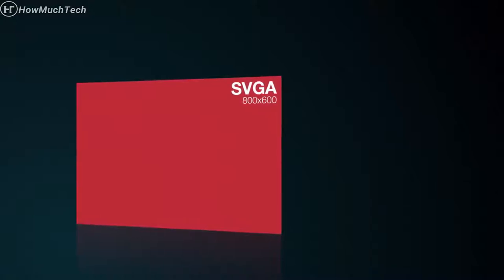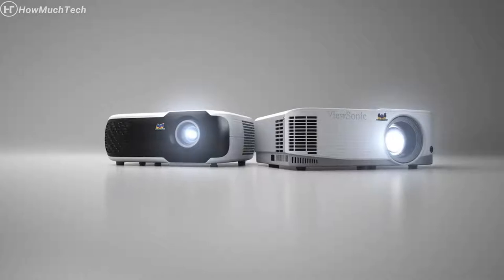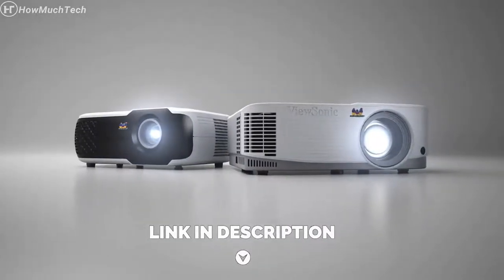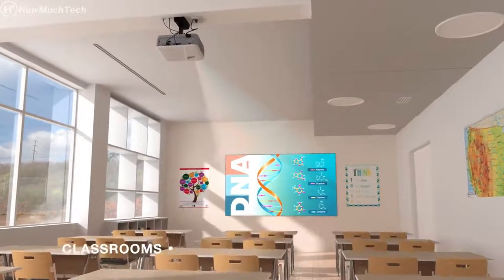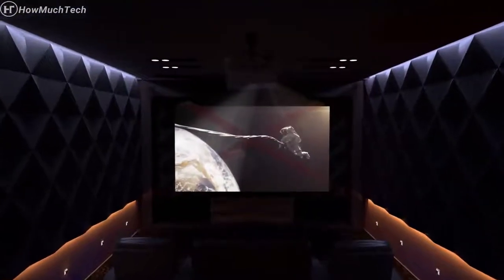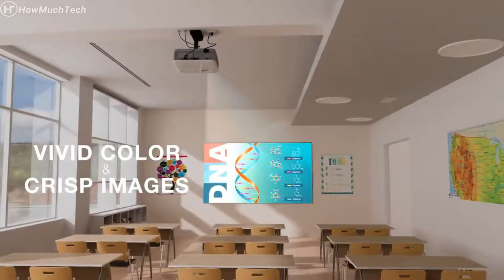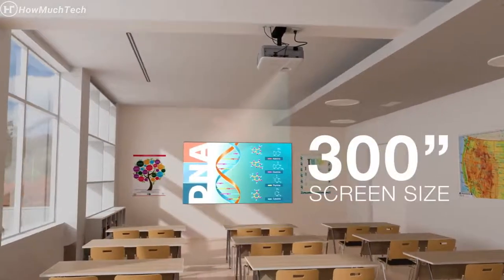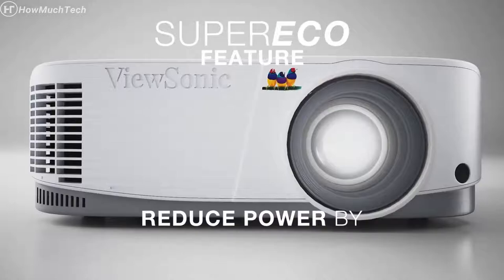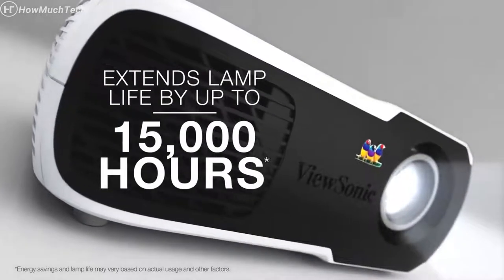With models featuring SVGA, XGA, and WXGA resolutions, ViewSonic PA projectors are the ideal projection solution for any environment. Whether for use in classrooms, meeting rooms, or home theaters, these projectors bring lesson plans, presentations, and movies to life with vivid colors and crisp images on screen sizes up to 300 inches. An energy-saving super-eco feature reduces power consumption by up to 70% and extends the lamp life by up to 15,000 hours.